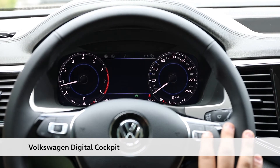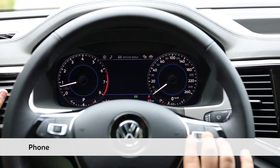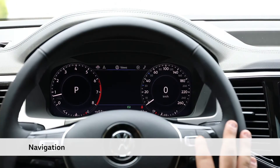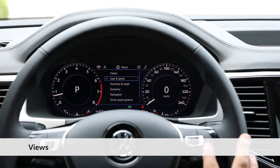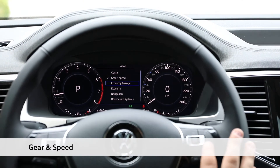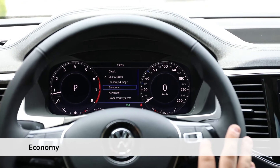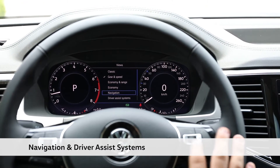We can now navigate through and see the phone, the driving data, the vehicle status, and the navigation of the vehicle. The cool part is the views — you can see the gear and speed, the economy range, the economy that the vehicle is currently using, and most importantly the navigation and driver assist systems.